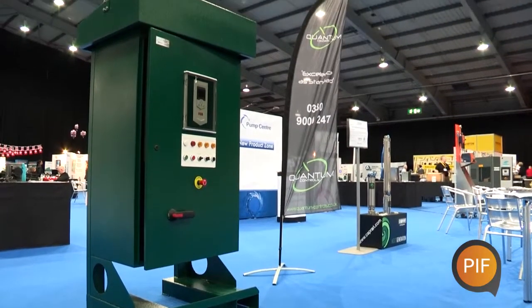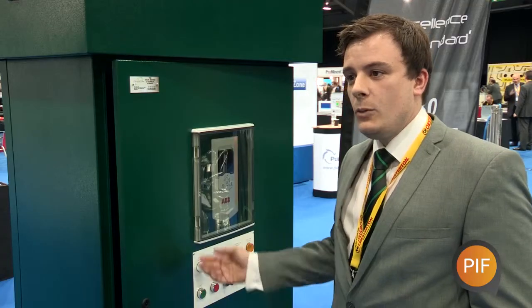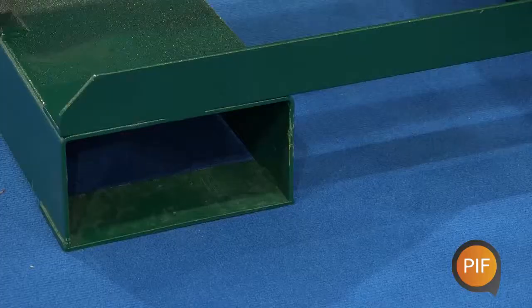The product that we're exhibiting today is our 250 kilowatt multifunction panel. It's a waterproof or water-resistant control panel with the ABB variable speed drive. We've got an IP65 housing.